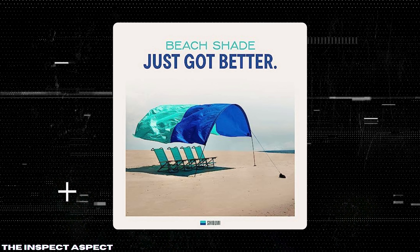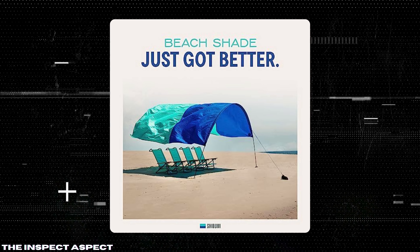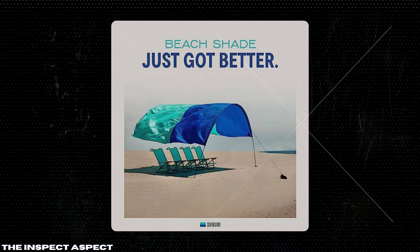Wind-powered stability: this canopy is designed to float on the ocean breeze, requiring as little as three mph of wind to stay up, meaning it won't blow away or break like traditional beach umbrellas and tents.